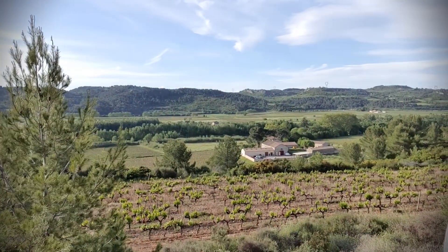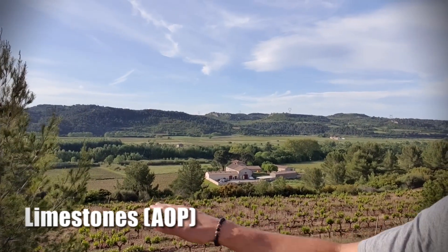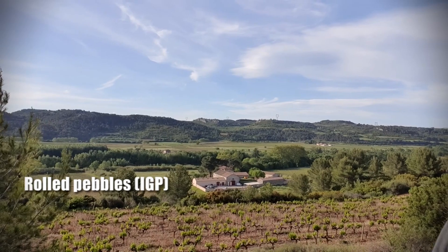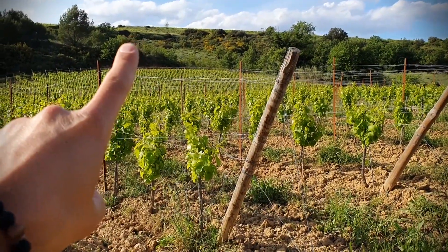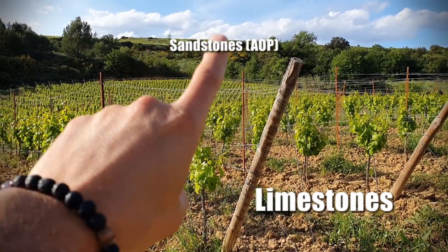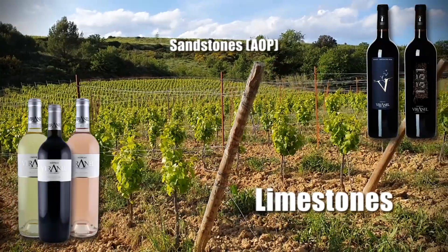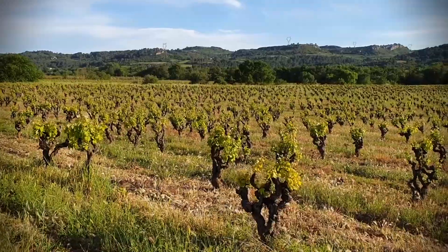Just over there you can see the domain with another part of limestone. Here are IGP wines which are around the domain. Just up here, a little schist with gray — two different plots, some Syrah and some Grenache, which we use to make the signature range.